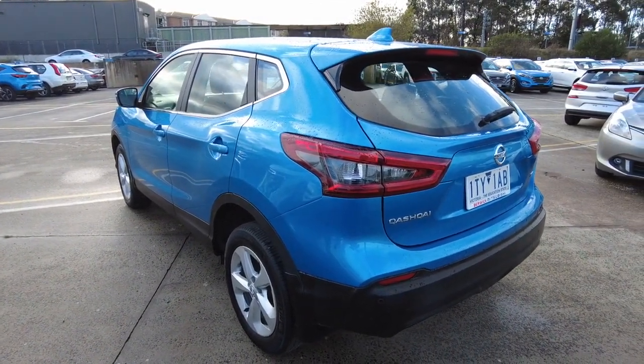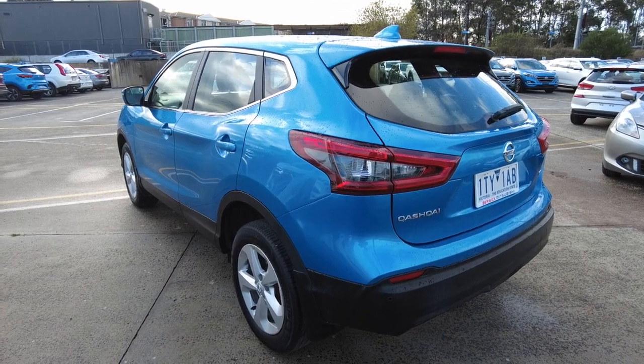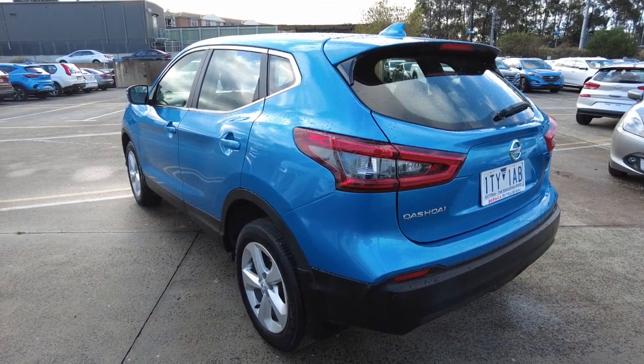This Qashqai has just come back from our reconditioning centre to ensure it is in day-one cosmetic and mechanical condition for your purchase, test drive, or inspection.